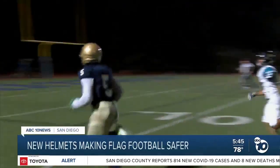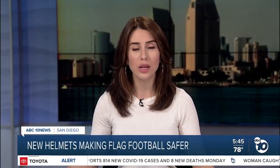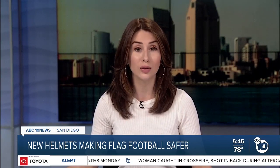Football season is here and concussions are always a major concern. ABC 10 News reporter Steve Smith shows how a Carlsbad company that made helmets safer in tackle football is now doing the same thing for flag football.